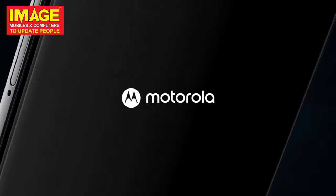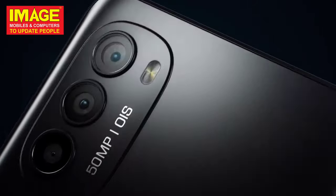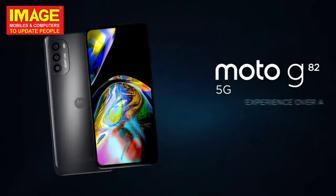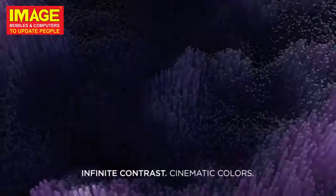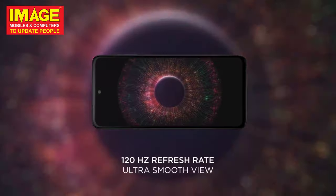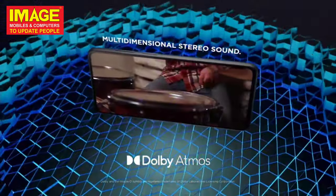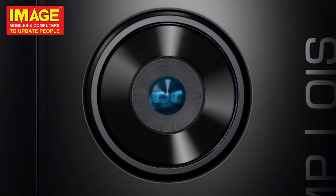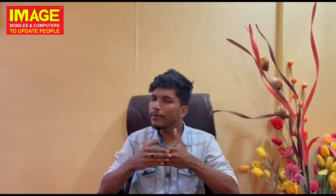The second phone is the Motorola G80. It has a full display at 120Hz with a POLED panel. It is powered by the Snapdragon 695 chipset. It has a triple camera setup in the back. It also has a large battery capacity with charging watt support.